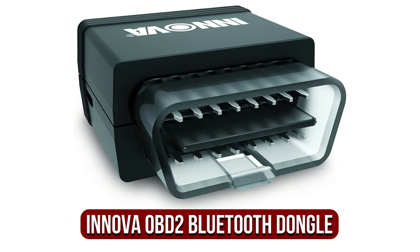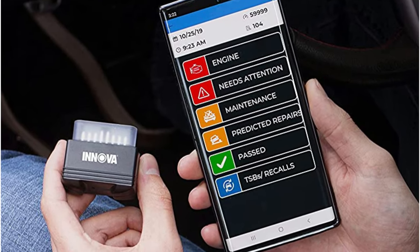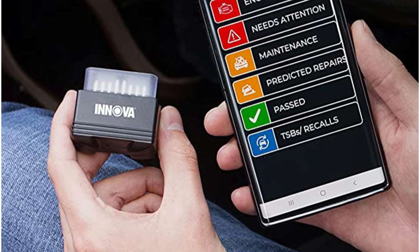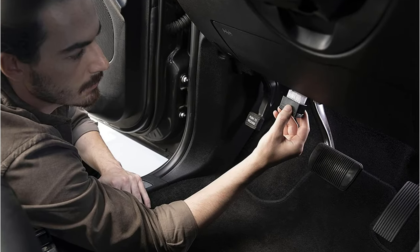At number four is the Inova OBD2 Bluetooth dongle. Inova is among the most well-known code-reader firms across the US, and is headquartered in California. It's been operating for over 30 years and has partnered with the National Institute for Automotive Service Excellence to build a database that is part of the Inova Repair Solutions 2 software, which is paired with the Bluetooth dongle. This database provides a key benefit to the Inova.